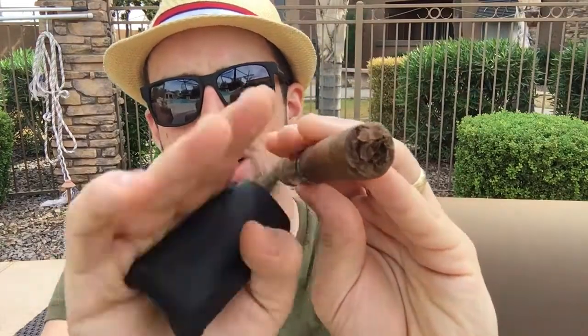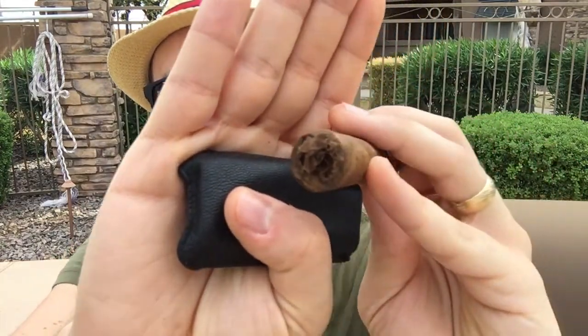Good draw, got a nice closed foot. Let's check it out. It's so hot — I'm sweating right now, October 30th and I'm sweating.